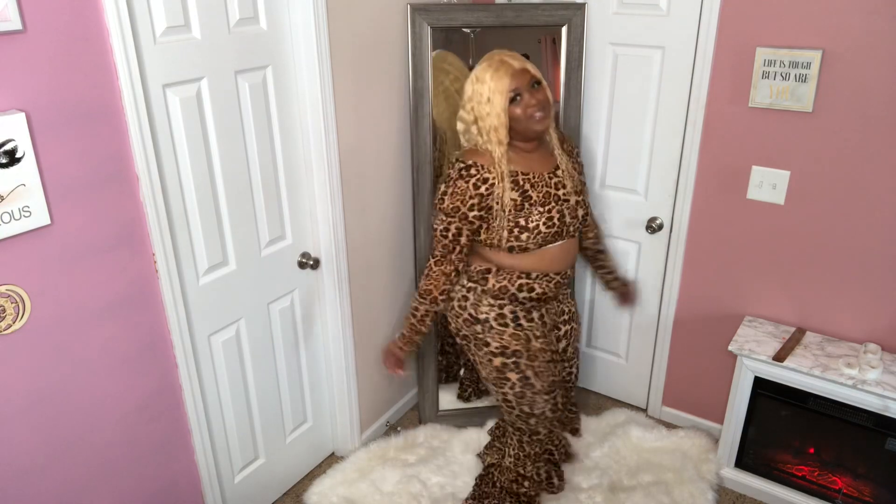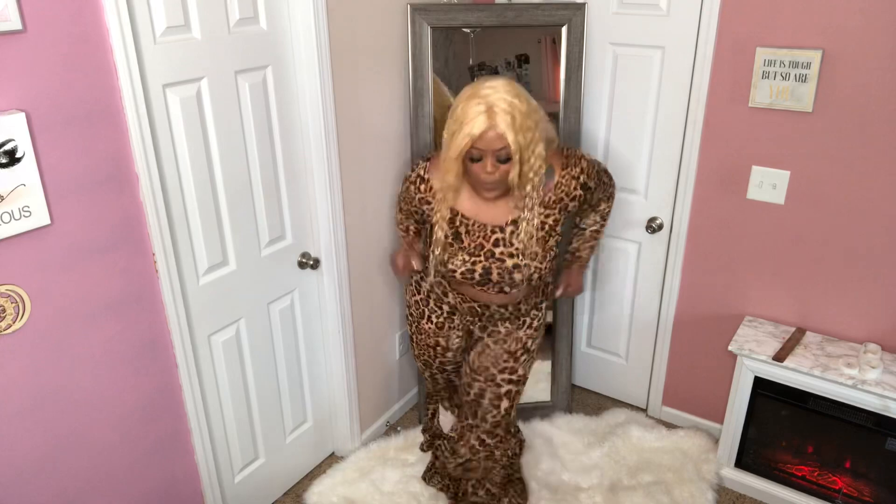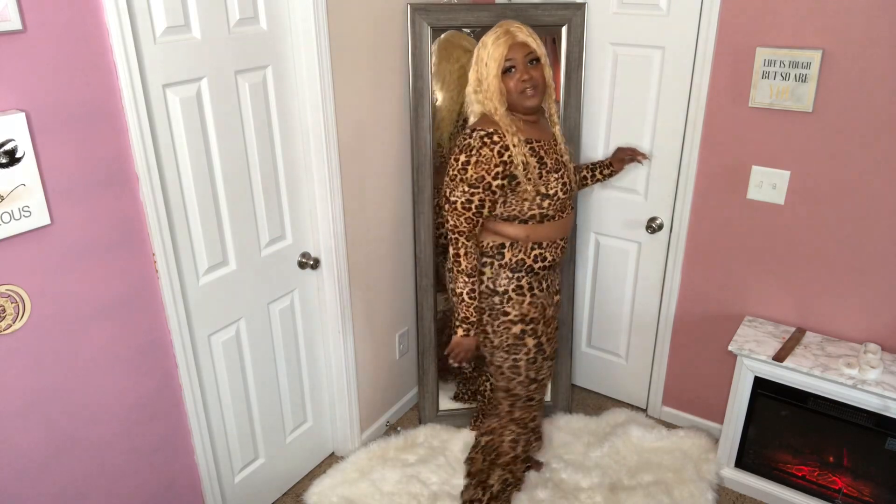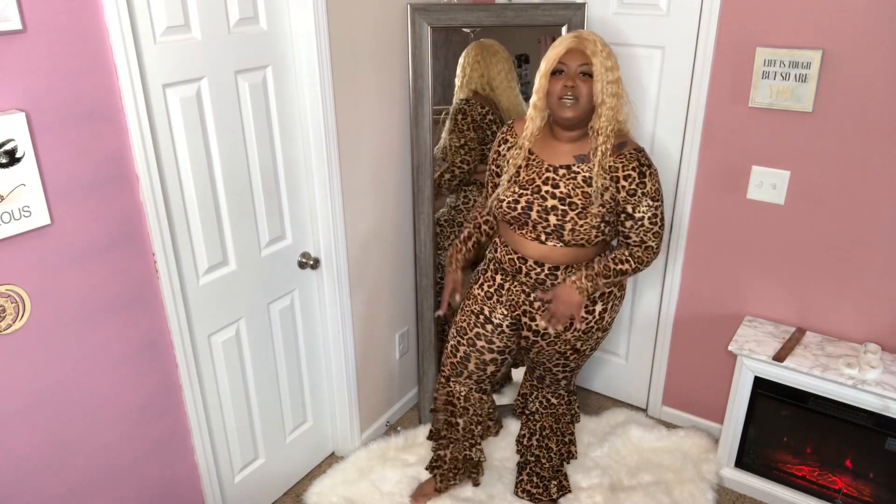Welcome to the jungle! This is definitely a stepping-out look, and it's so comfortable. You can definitely wear this out — you can put on some heels if you want to. I definitely wouldn't put on heels because I'm tall and this stops perfectly right just above my foot.